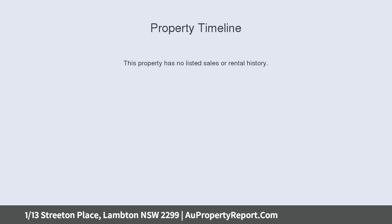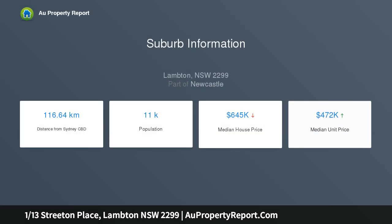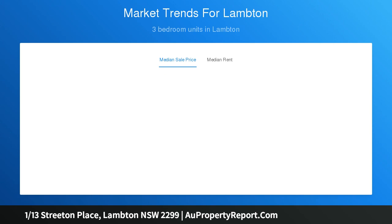Contact: 0413 665 677. Tucked away in a quiet cul-de-sac surrounded by greenery and bike tracks, and positioned a short stroll to beautiful Jesmond Park, this easy-care villa enjoys the benefit of a front setting.